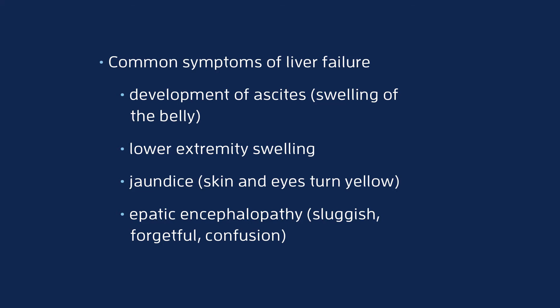We do have treatment for that. We usually treat patients with lactulose, a sweet syrup that binds to the ammonium to help eliminate it. Or we give patients an antibiotic called rifaximin, which controls the bacteria in the gut to decrease the production of ammonium.